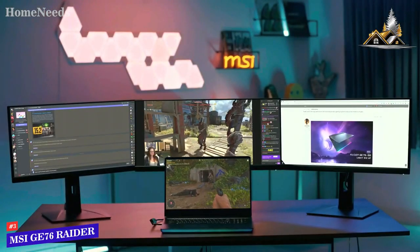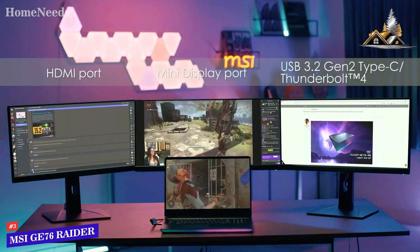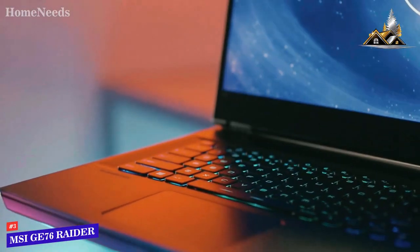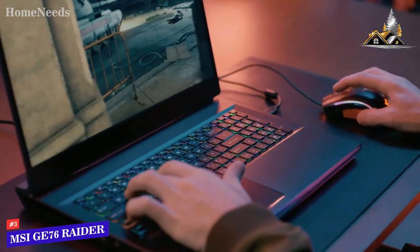For connectivity, there are a lot of ports, including one Thunderbolt 3, two USB Type-C 3.1 Gen 2, and one Thunderbolt 4 USB 4. Overall, the MSI GE76 Raider is a good choice for gamers who are looking for a high-performance gaming laptop with many gamer-friendly features.